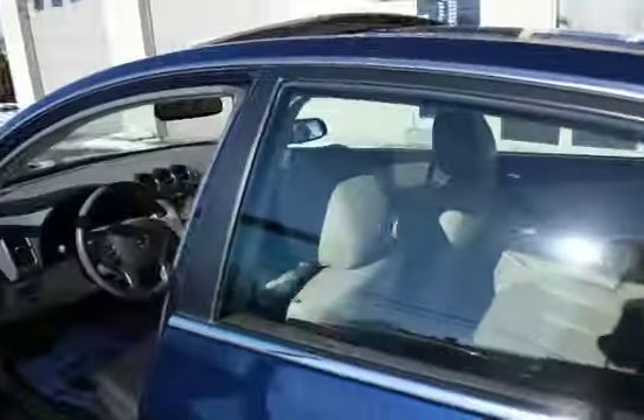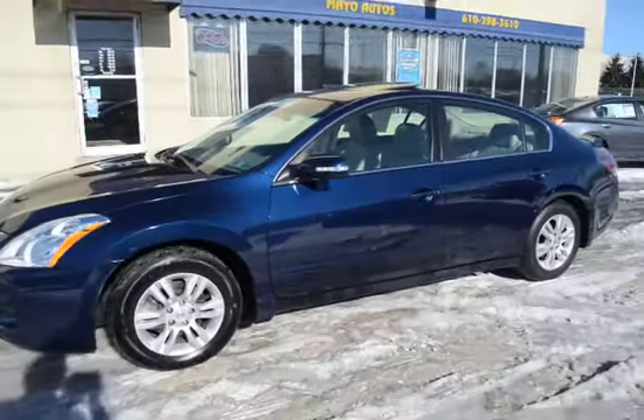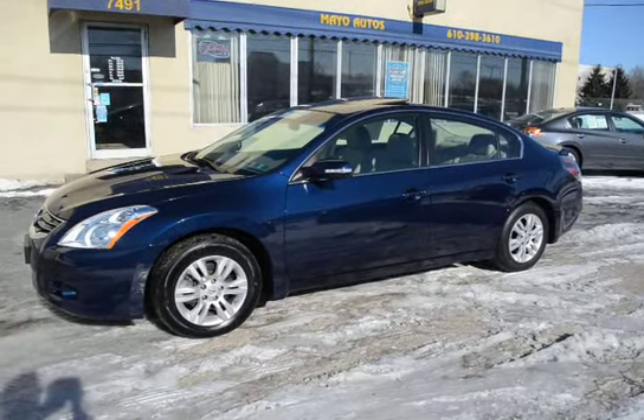It has a nice luxury look with the tan leather and dark blue outside — a really nice color combination. The vehicle has a great look. It's newly serviced and 100-point inspected, and it carries 11,000 more miles left on the factory warranty.